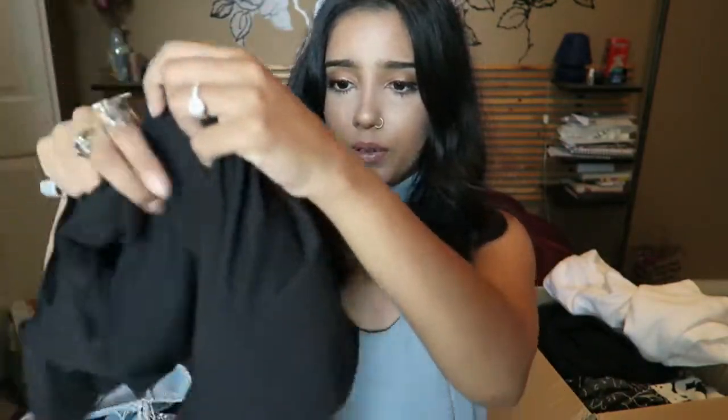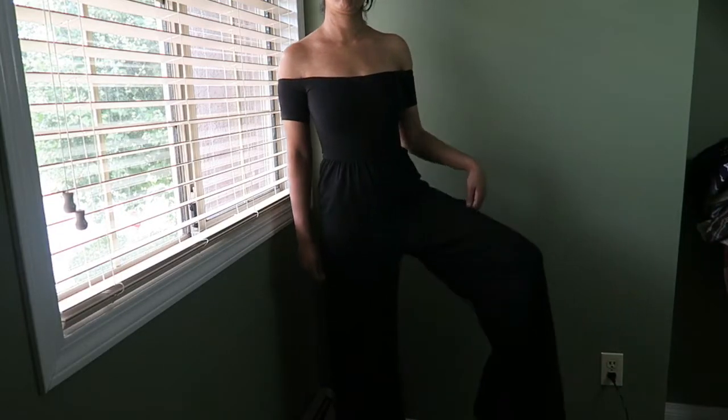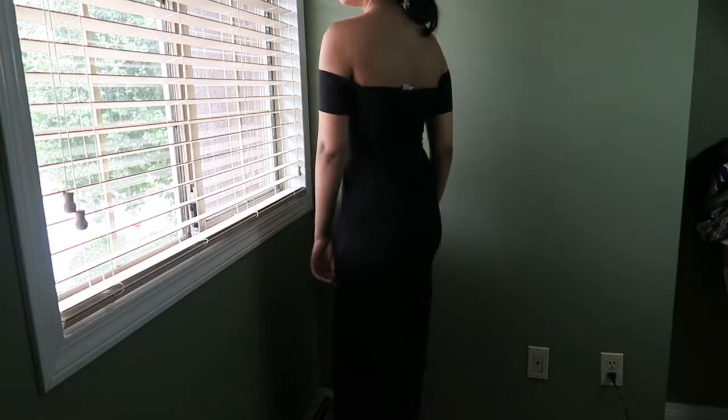The third jumpsuit in this haul is my all-time favorite jumpsuit ever. It's a bardot-style jumpsuit that goes into wide palazzo pants. It's the most flattering jumpsuit I've ever worn — it sucks you in and the palazzo pants elongate your legs. The bardot neckline is also very flattering, so both combined is just incredible. It's in a nice stretchy thick cotton material, not cheapy-looking at all.